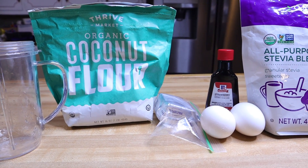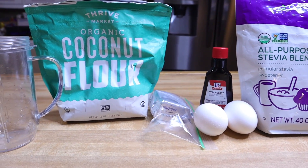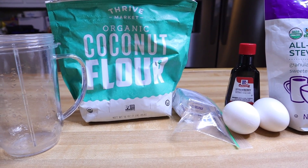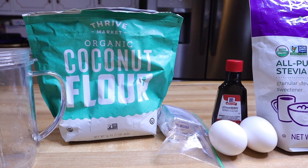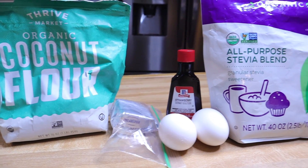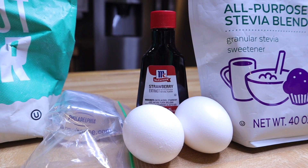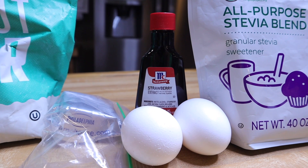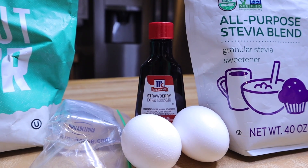I'm making the girls some waffles — slash chaffles — to get through the week. I like easy breakfasts because all they have to do is get up, warm something in the microwave, and be done with it. They're still doing homeschooling. You need coconut flour, eggs, cream cheese, and sweetener. I was inspired by Nicole Burgess using strawberry extract in her recent video, so I'm going to be using it today.